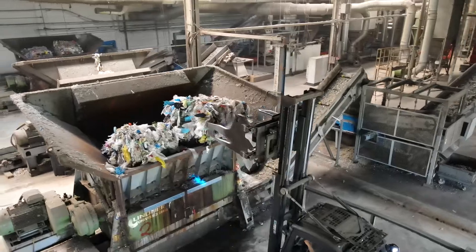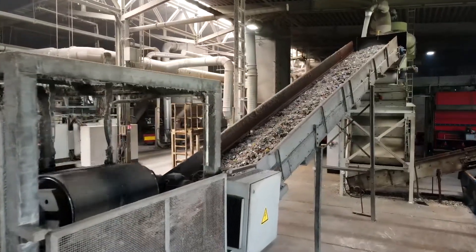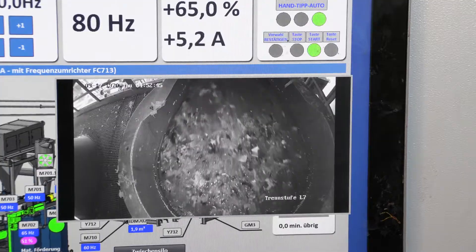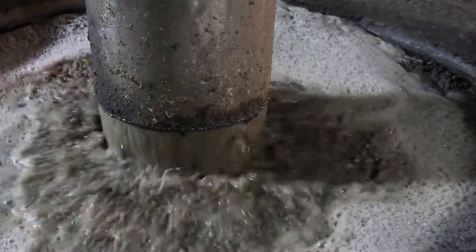The sorted films are first shredded after quality control. Through various stages, the plastic is cleaned and freed from dirt and contamination. The washing technology has been refined to be able to remove even more residues, labels and dirt.